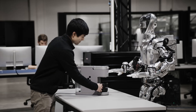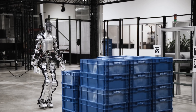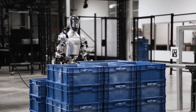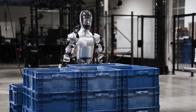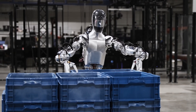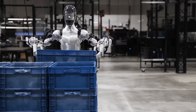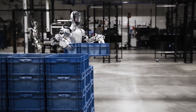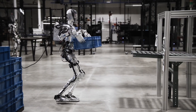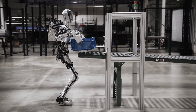Speeding around at 1.2 meters per second, Figure 01 operates on electricity and can autonomously power through a full five-hour shift without a recharge. Its brain is powered by AI, enabling it to adapt and excel in various tasks using advanced visual and language models from OpenAI. Whether it's handling delicate objects with its dexterous skills or engaging in a friendly chat, Figure 01 is not just functional, it's relatable. This is a leap towards futuristic workplaces where humans and robots collaborate seamlessly.